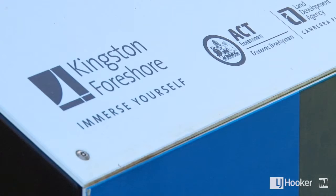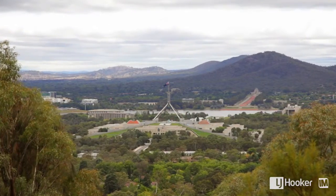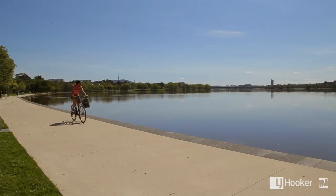All this and only four kilometres from the city and close to the parliamentary triangle. Kingston is certainly one of Canberra's premier destinations.